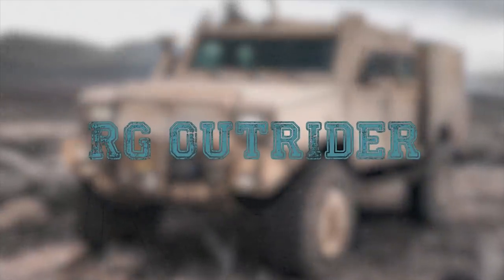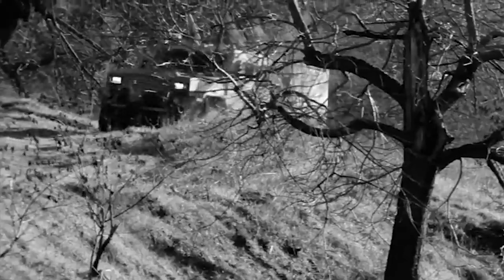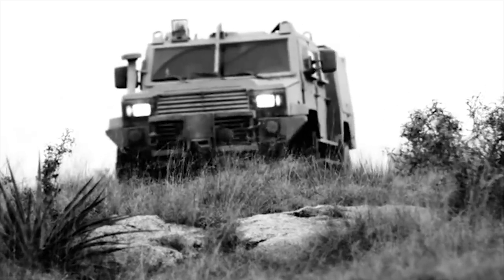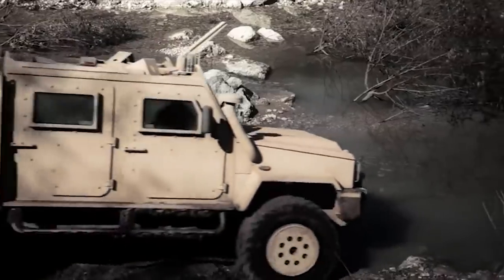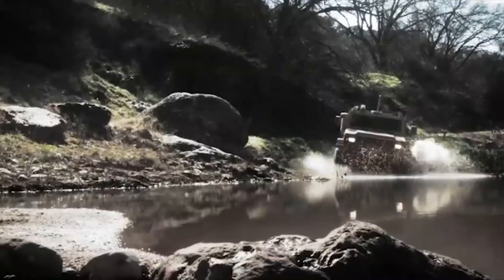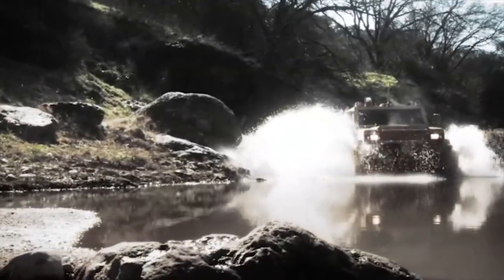RG Outrider. The RG Outrider is a wheeled armored utility vehicle designed and manufactured by BAE Systems. The RG Outrider is able to fulfill most roles demanding high levels of payload or capacity together with demanding crew survivability.